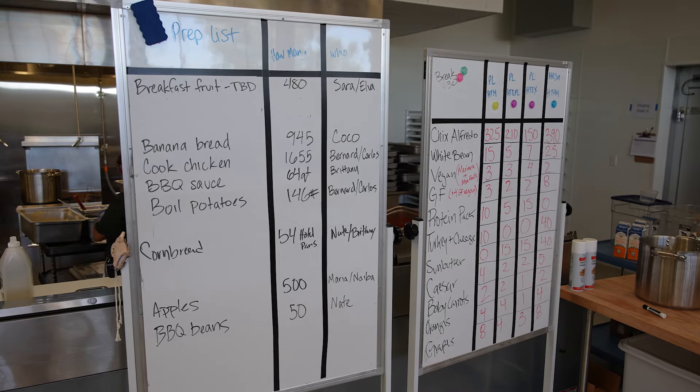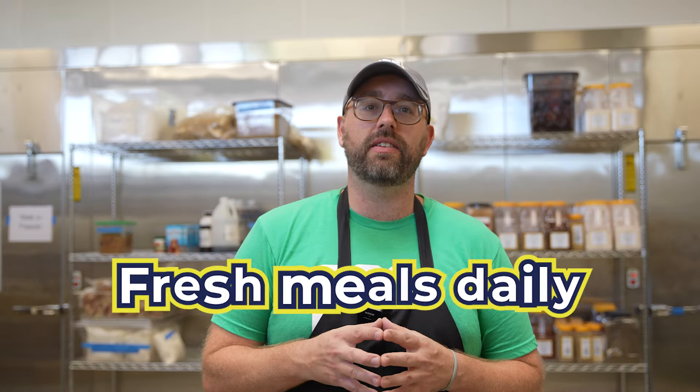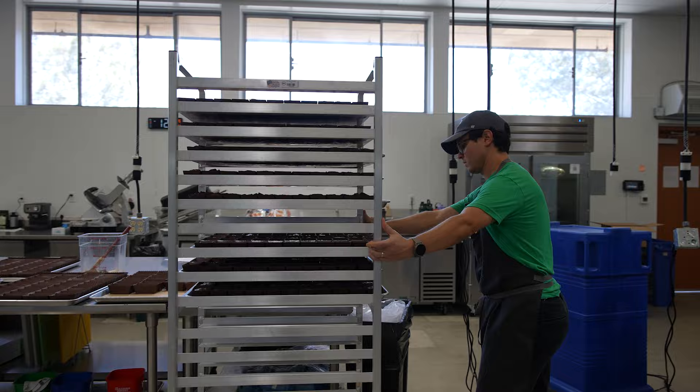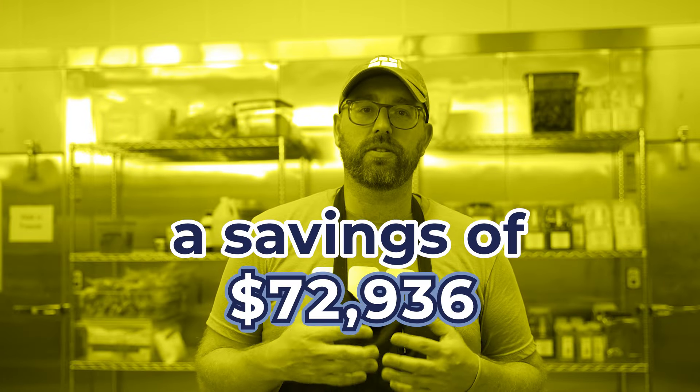We plan our meal quantities weeks in advance because we cook fresh meals daily and don't have the facilities to store backup food. That's why our staff members helping in ordering accurately is so crucial. Together we minimize waste and make the most of every meal we do serve.